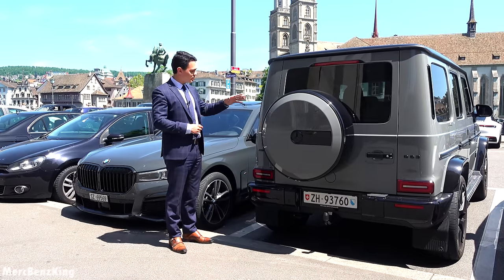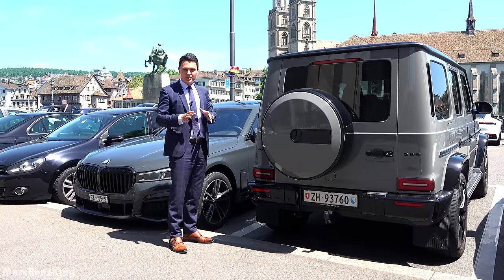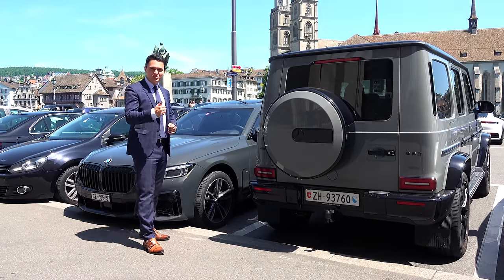Thanks for watching MersBensKing. I hope you liked the video with the G63 driving in Zurich city, and I hope to see you guys next time — bye bye!